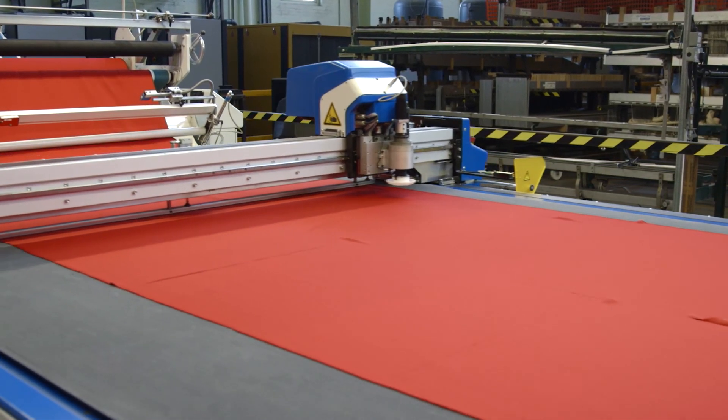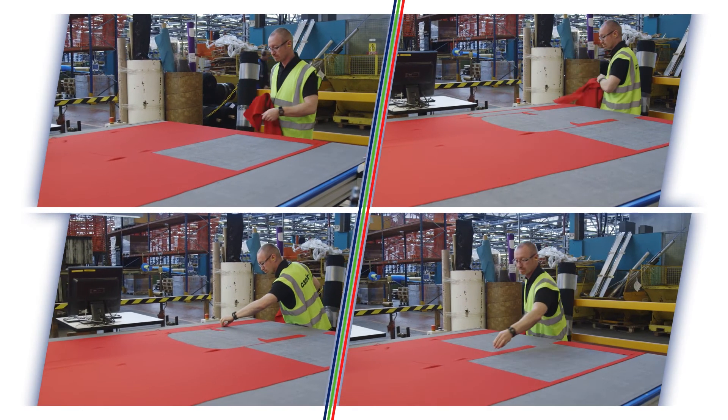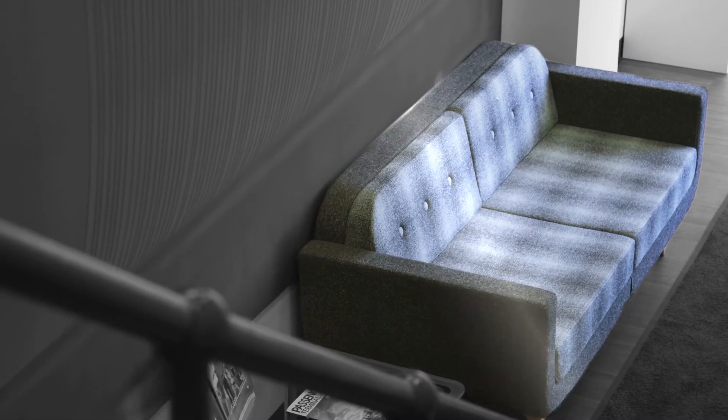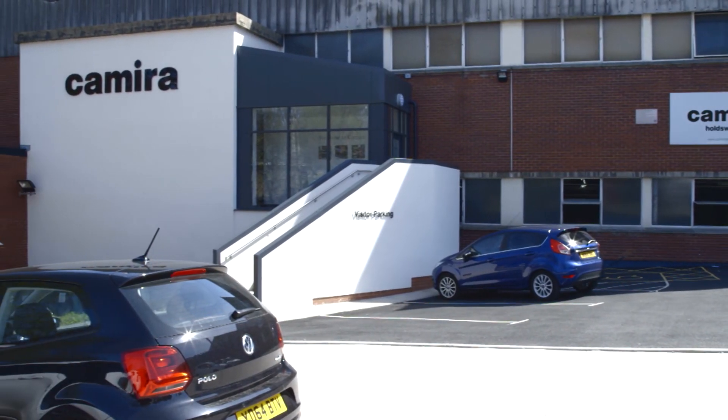Bulma Premium Cut is the global solution for single ply cutting, operated by only one person. Contact us today to find out more.